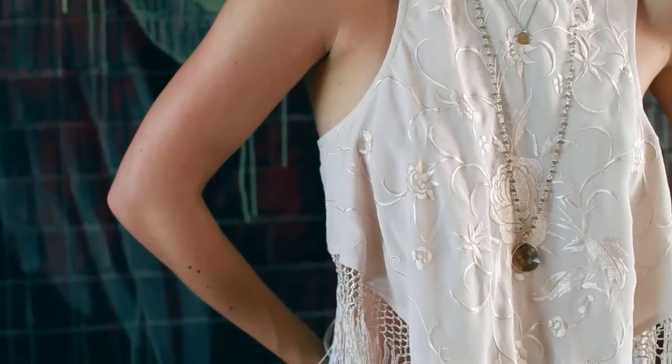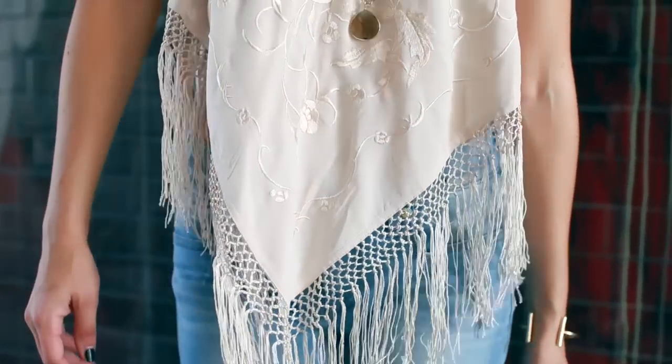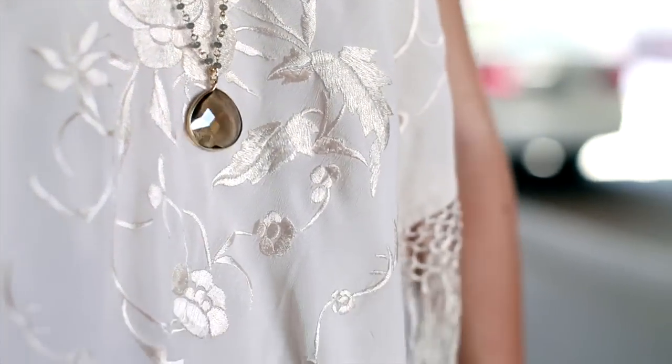For the rest of the outfit I wore this embroidered fringe top from Free People, paired with a necklace and a brown leather jacket from Express.